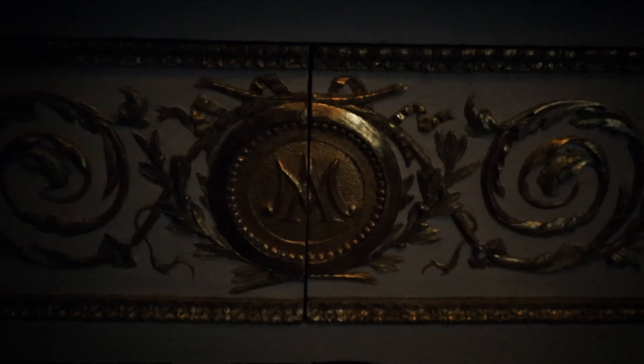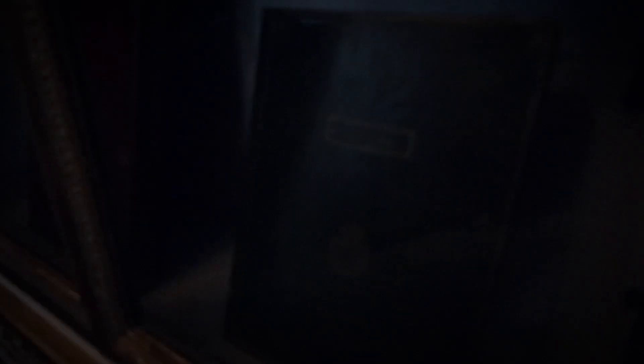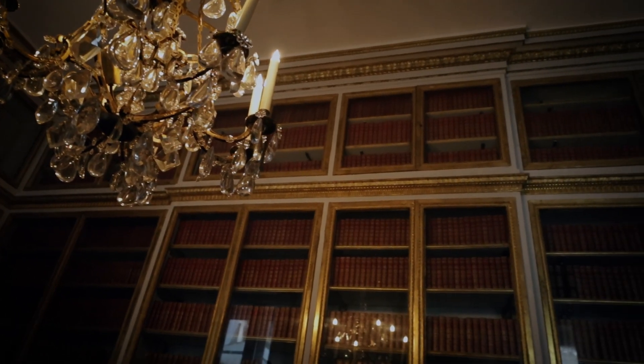We enter the main library room through a trompe l'oeil door that is camouflaged to look like a continuation of bookshelves with fake books on them. Her monogram M and A adorns the drawers. Even though Marie Antoinette was not a big reader, the books in these chambers hold incredible value and knowledge, particularly on the history of France.